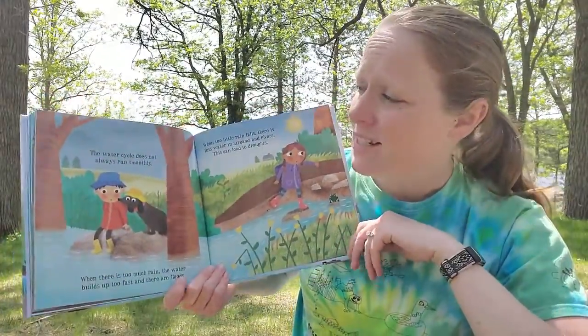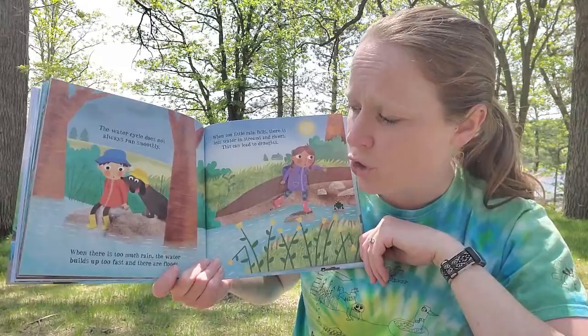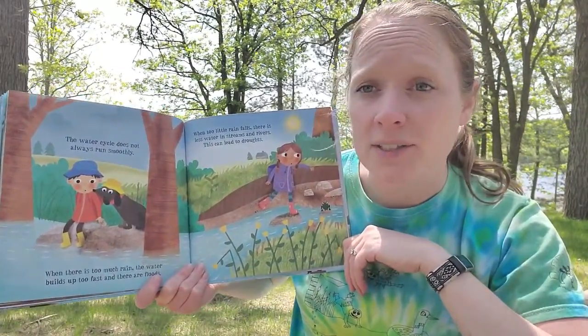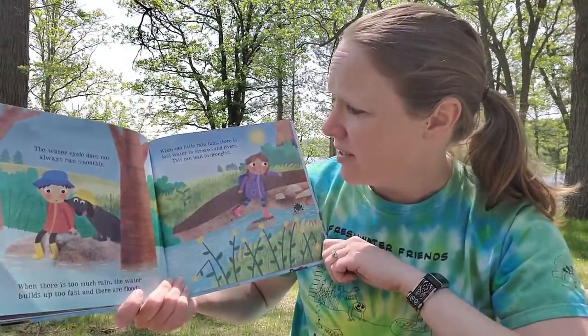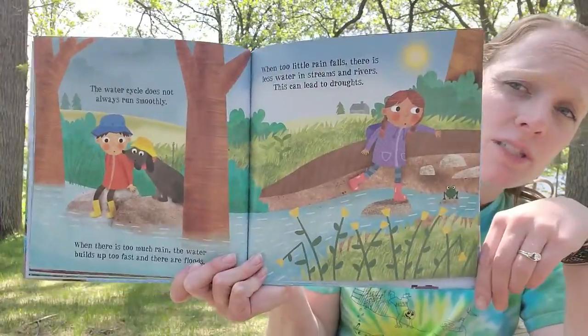The water cycle does not always run smoothly. When there is too much rain, the water builds up too fast and then there are floods. When too little rain falls, there is less water in streams and rivers. This can lead to droughts.